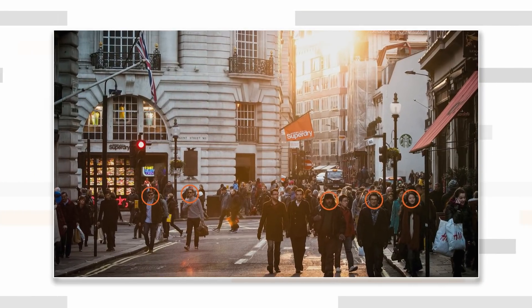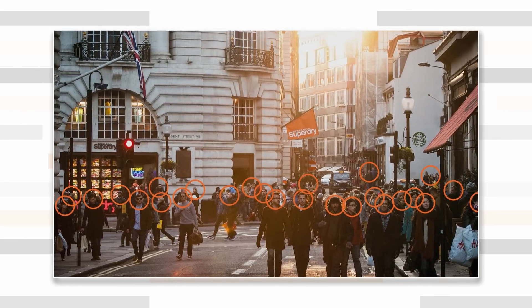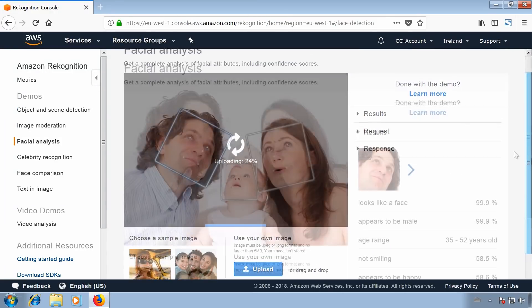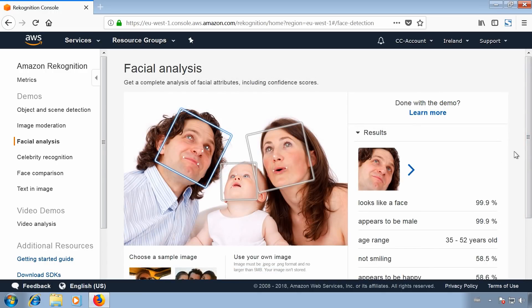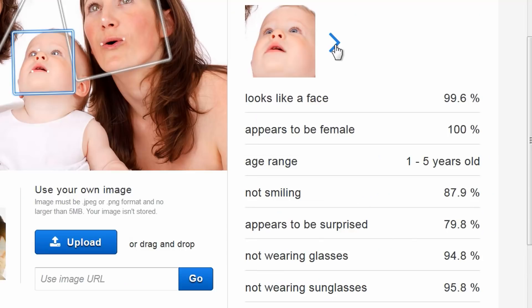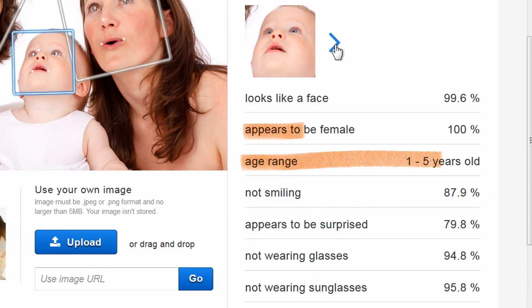The facial analysis feature returns attributes like gender, age, emotions, beard growth, and glasses. It can analyze up to a hundred faces in one image. I first tried facial analysis with a stock photo of a family and it worked correctly. Rekognition can tell emotions like happy and sad, and the software even detected the baby's age and gender, which seems pretty impressive.